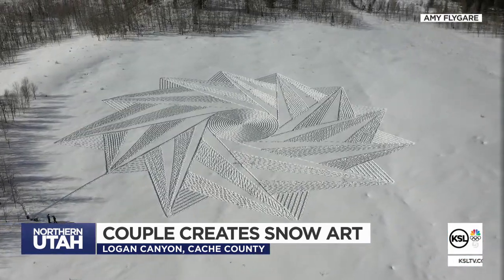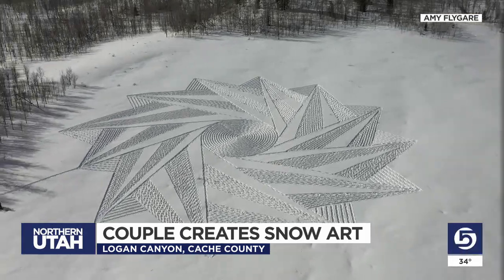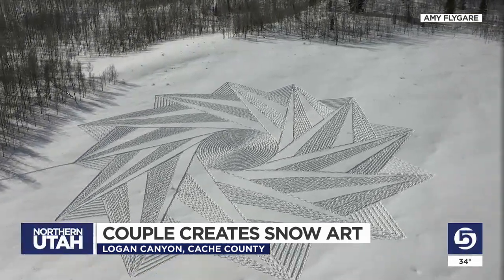They say this one took over three hours to tromp out. But you're in the mountains, and it's beautiful, and it's awesome to be up there.